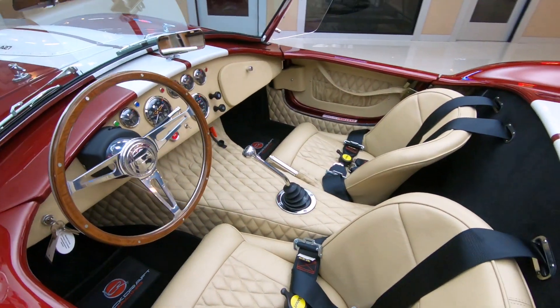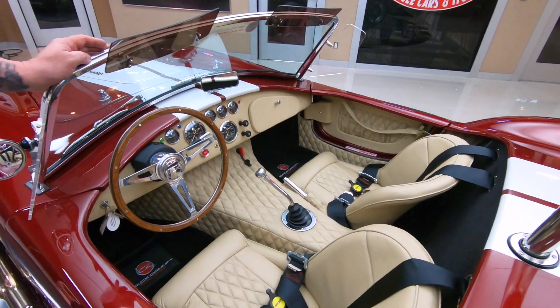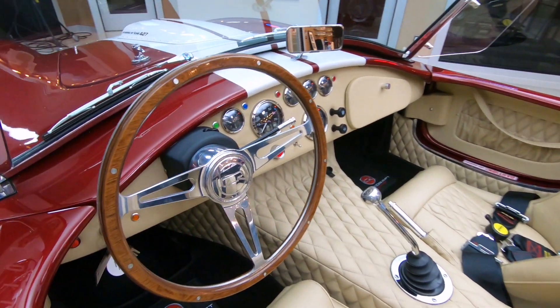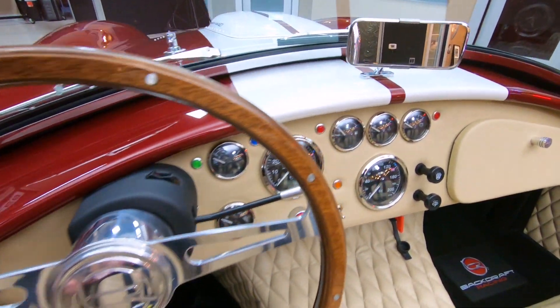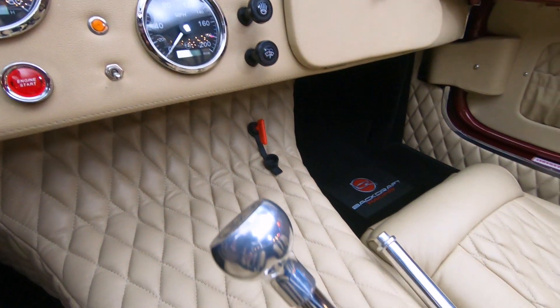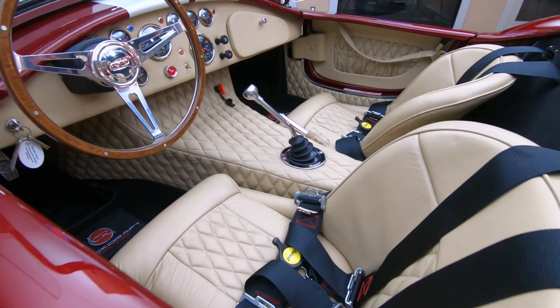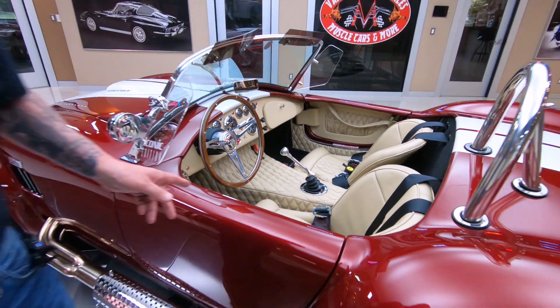Check out this interior also. It's got the diamond stitched puffed interior, the wood steering wheel, the covered dash. All those gauges are looking sweet. Just everything about the car is absolutely beautiful. Those seat belts are 4-point, so you've got your shoulder belts and your lap belt.